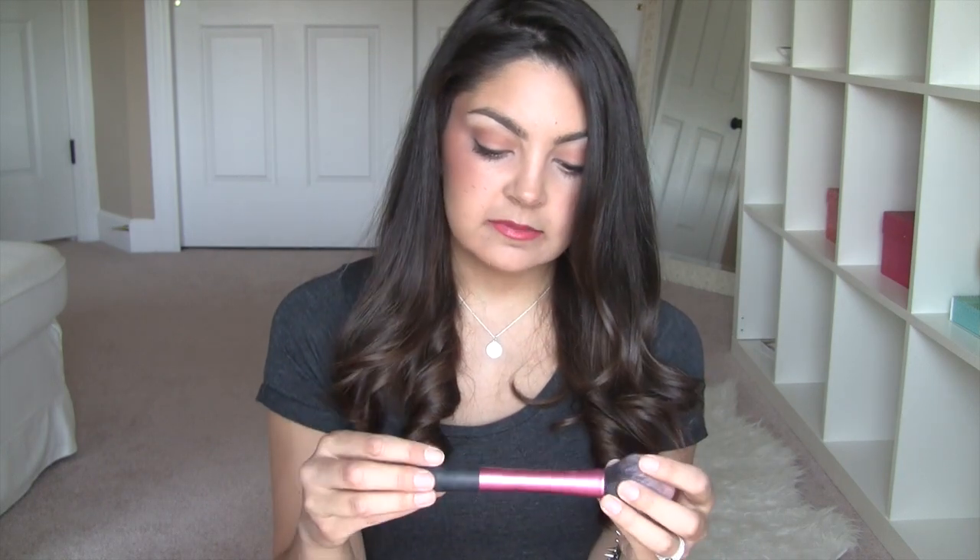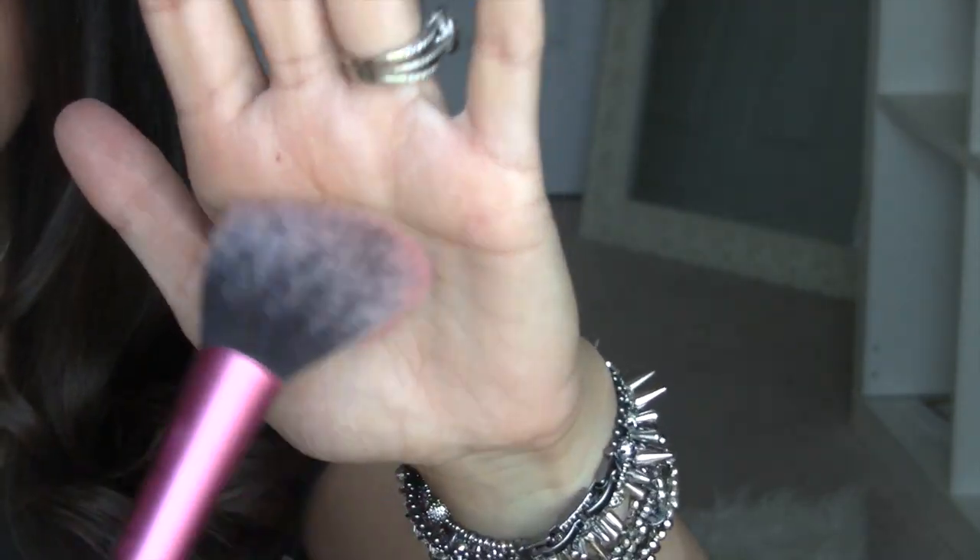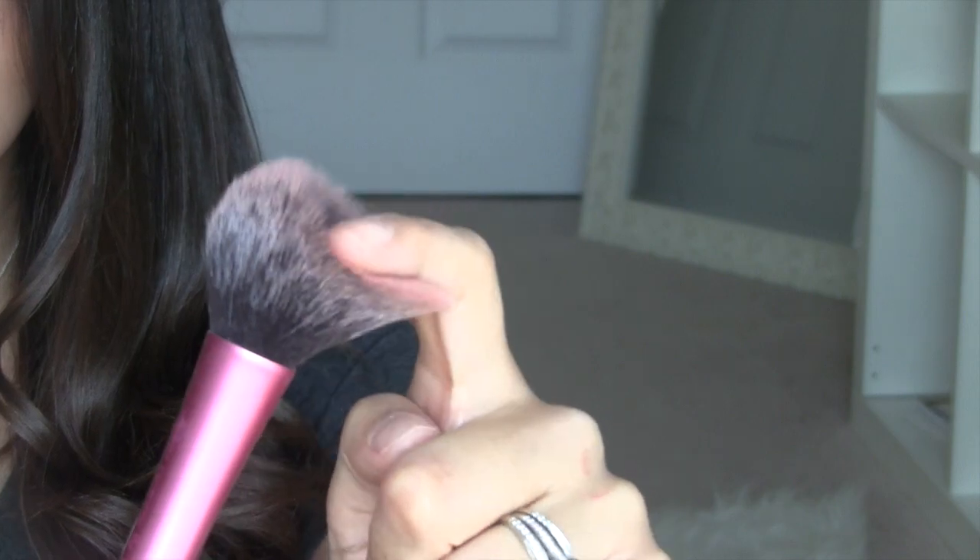I have two brush favorites. The first is by Samantha Chapman — it's the Real Techniques Blush Brush. This was one of the brushes I had put away during my brush challenge video, where I really narrowed down my collection. I'll have that linked in the description box. It was one of the few brushes I pulled back out because I missed it. I've been using it ever since. I love it for blush — it's very fluffy, very soft, and it's a synthetic brush. It's definitely a brush I think I'll always have in my collection.